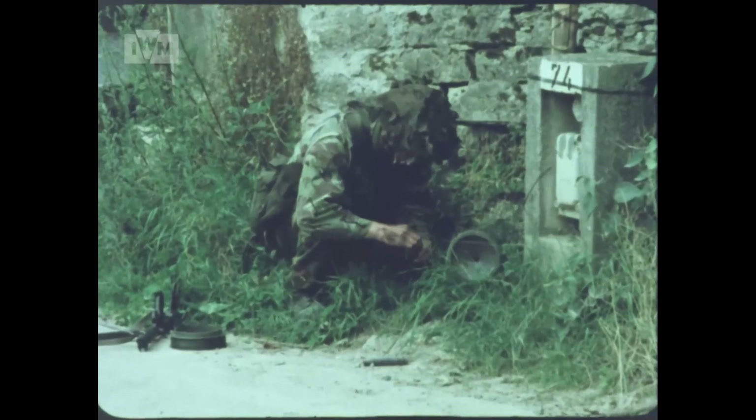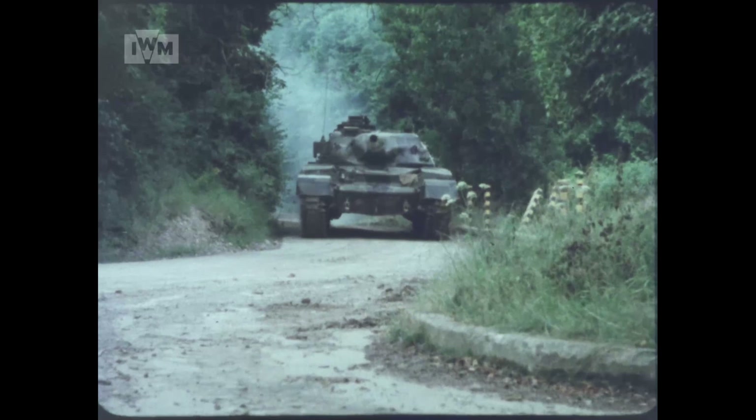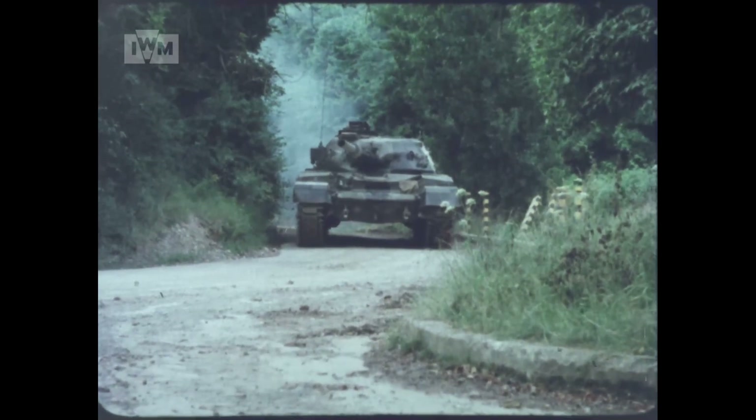Unlike a conventional mine which detonated when a vehicle drove over it, the off-route mine would be tripped by a brake wire set across the vehicle's likely path. When the wire was tripped or broken, the mine's charge would be electronically detonated.